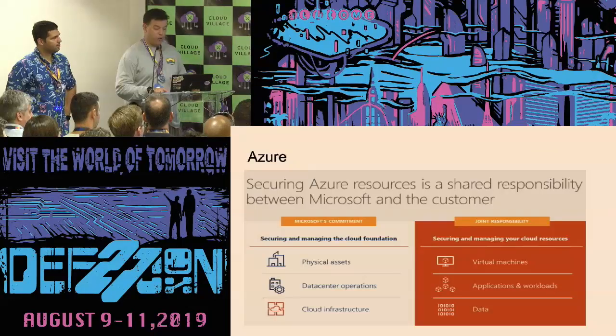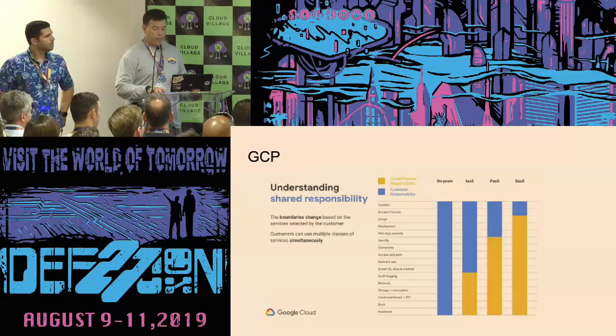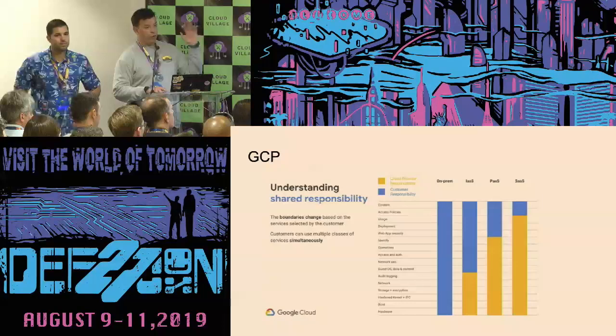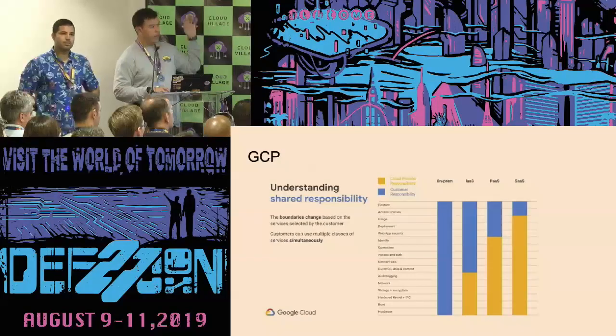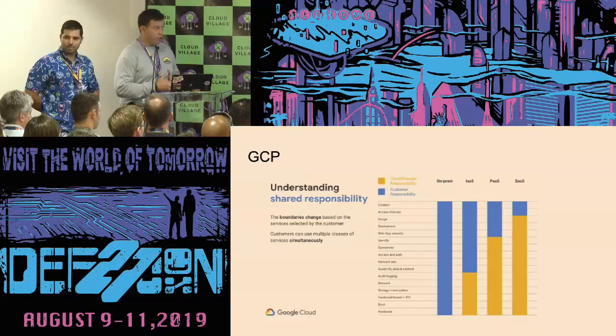Here's Azure, for example — I try to show all three providers. If you are using any of these providers, I suggest you really review and establish an inventory and identification of what your line is: what is their responsibility and what's your responsibility.